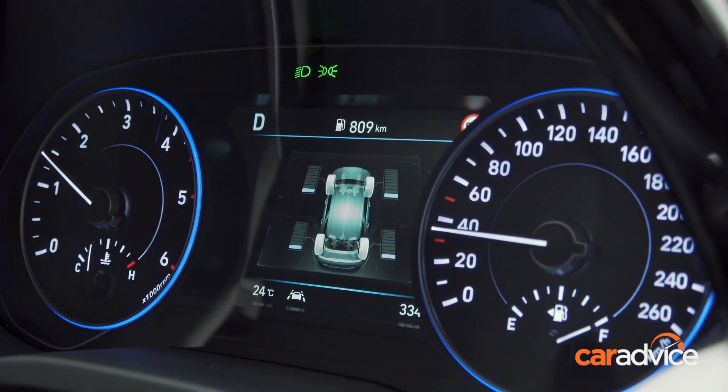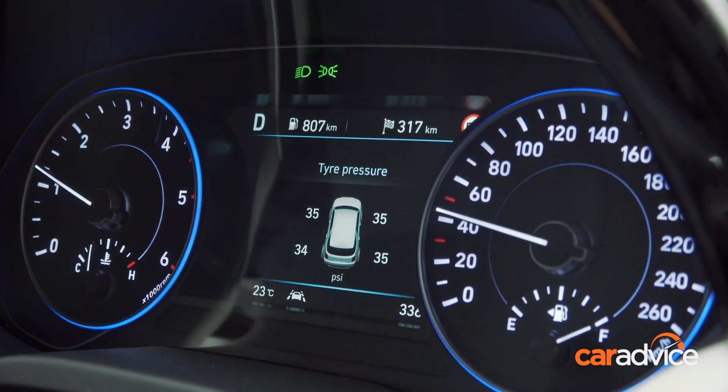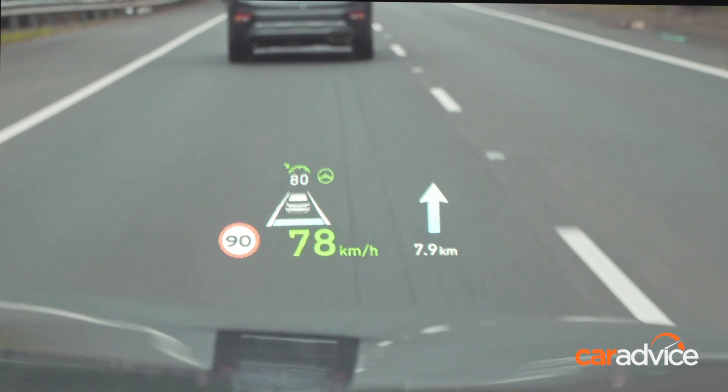Tyre pressure monitors and a digital speed display are standard. However, Hyundai still does not yet have speed sign recognition technology. Instead, the speed warnings rely on the navigation data, which can be out of date and doesn't detect roadworks zones.